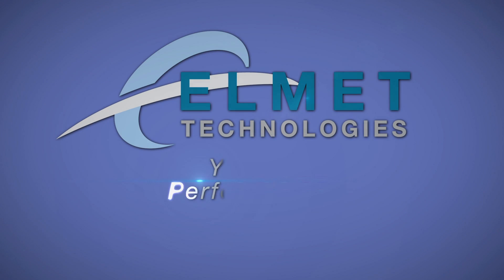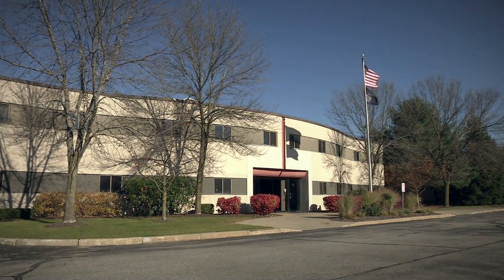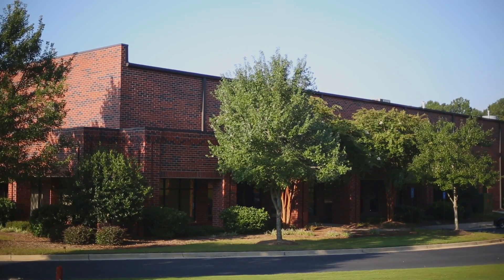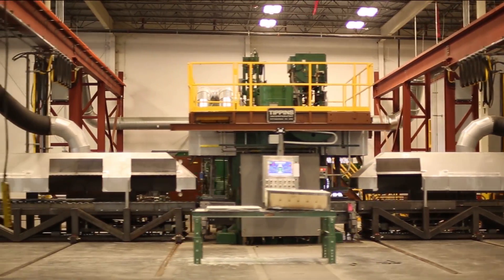For over 80 years, Elmet Technologies has worked in partnership with customers worldwide to provide industry-leading expertise and technology in refractory metal manufacturing. We are a fully integrated manufacturer of molybdenum, tungsten, and related alloys.